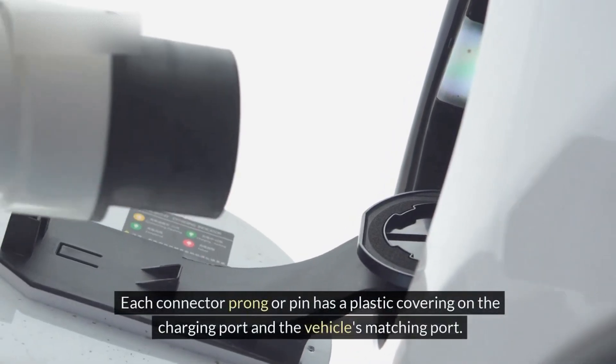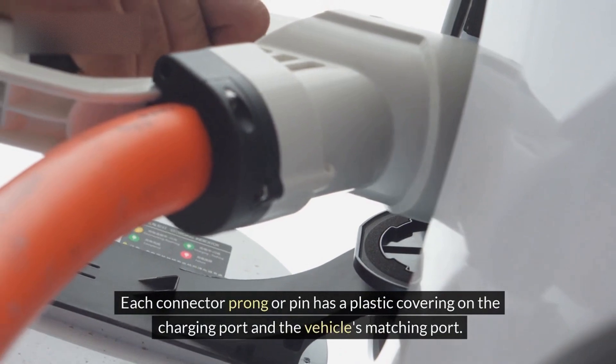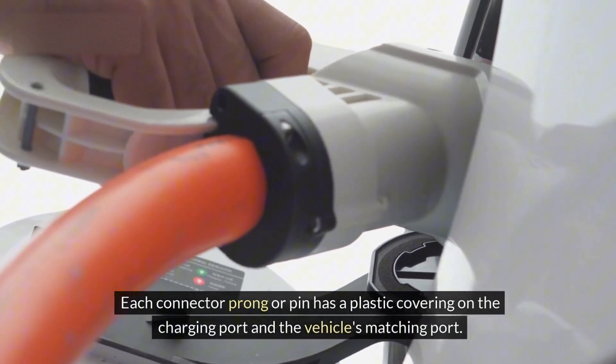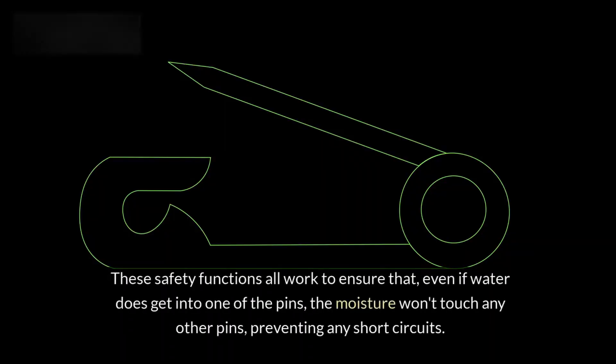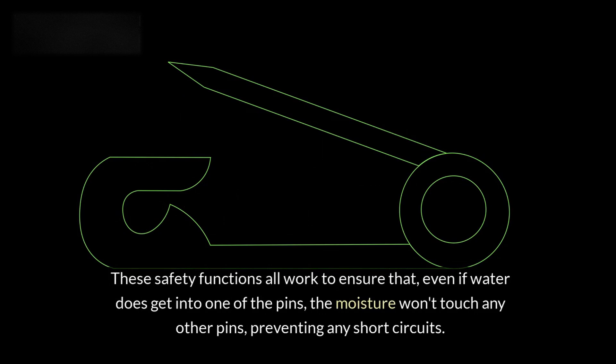Each connector prong or pin has a plastic covering on the charging port and the vehicle's matching port. These safety functions all work to ensure that, even if water does get into one of the pins, the moisture won't touch any other pins, preventing any short circuits.